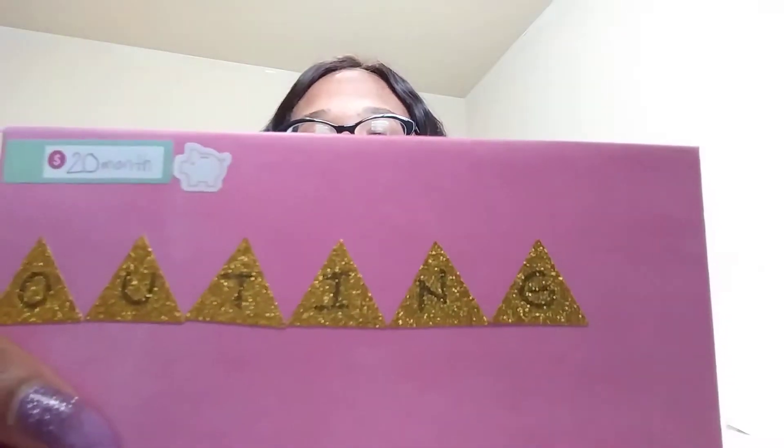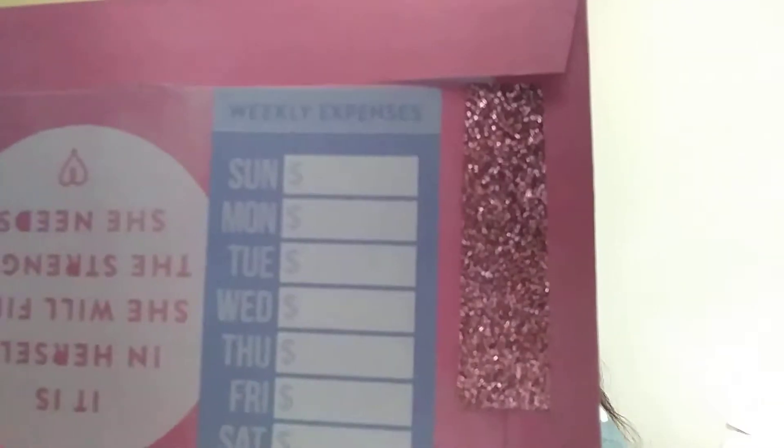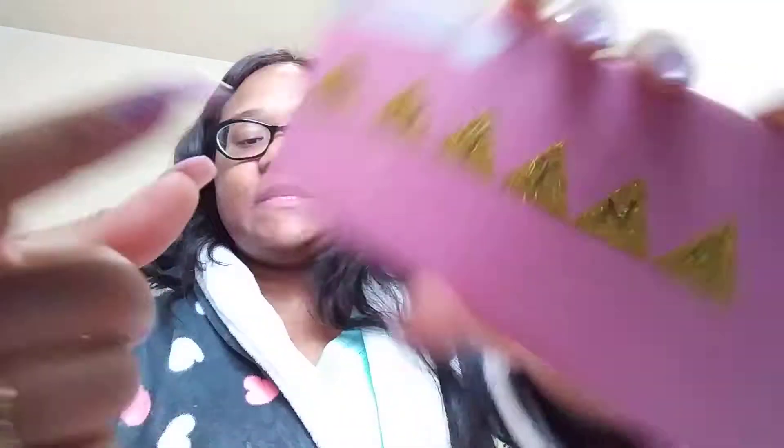The next one is for outings. On the back I put weekly expenses, but I'm planning on putting some washi tape down here. This one is $20 per month and it's for savings — like if me and my son want to take a little trip somewhere, this is what it would be used for. So this is going to be a savings one. That's $20 a month.